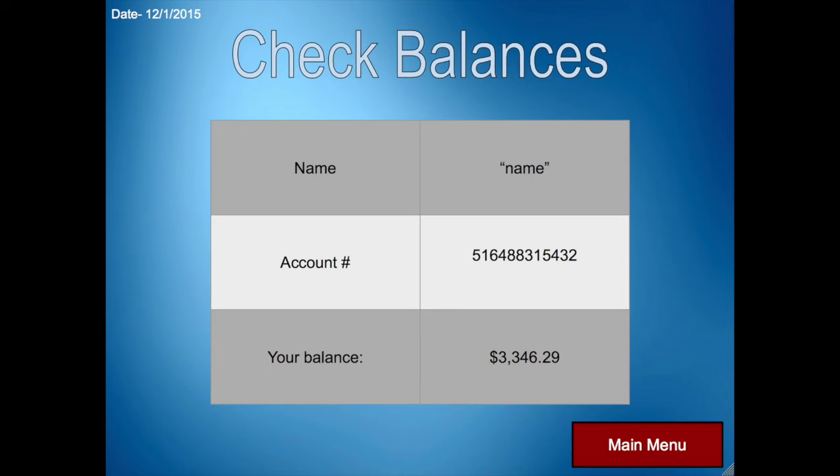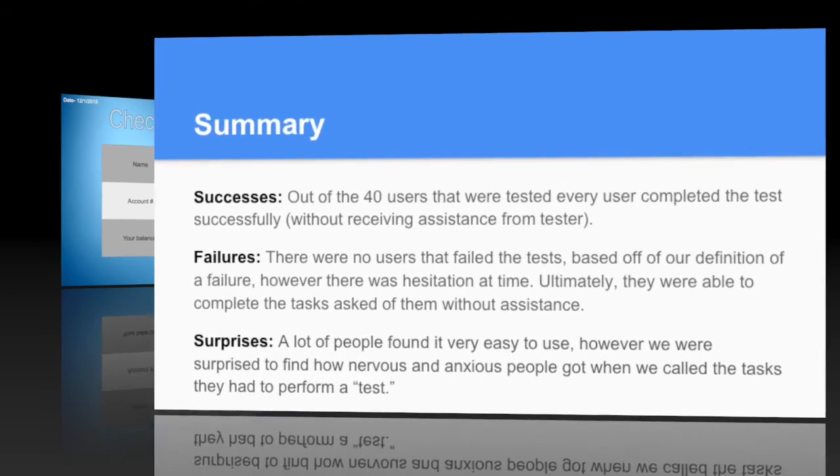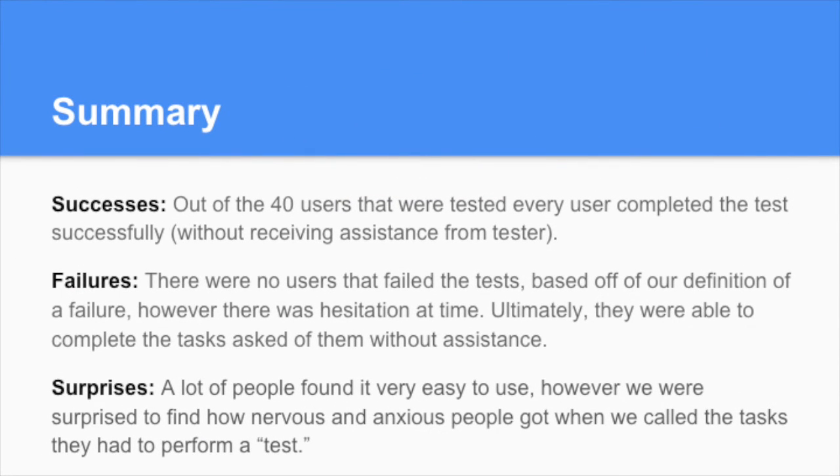I will now hand it over to Rich so he can do the summary and conclusion. Of the four users that we tested, every user was able to complete the test successfully, though some required assistance from the tester. No testers failed our test based upon our definition of failure. However, there was some hesitation at times due to wording or button placement, but ultimately they were all able to complete the tasks.